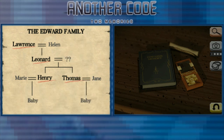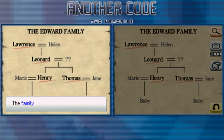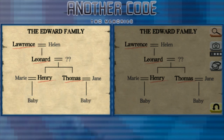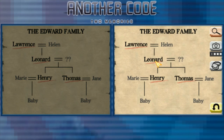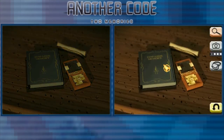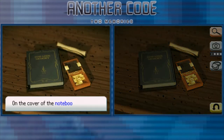Let's take Lawrence first. The family tree has names on it — Lawrence. Let's take a picture of it. Now let's look at the journal. On the cover of the notebook, it reads: the butler's records.